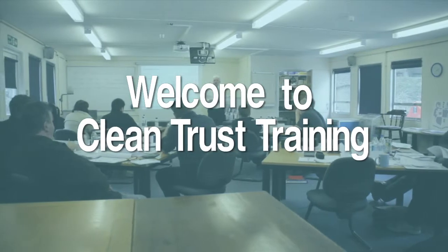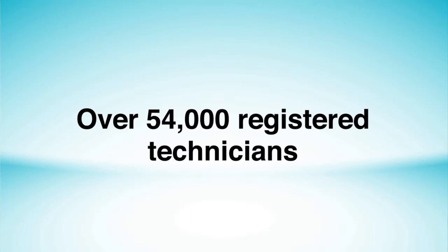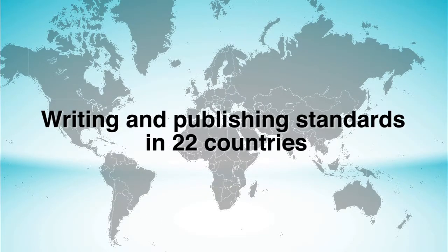The CleanTrust, formerly the IICRC, was formed in 1972 to raise standards of professionalism in the cleaning and restoration industry. Today the CleanTrust is a world leader with over 54,000 registered technicians who have taken exams based on underpinning standards now accepted in 22 countries.